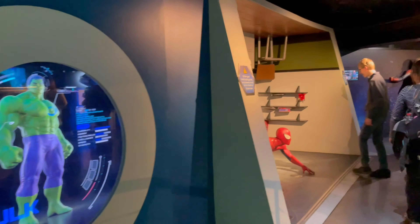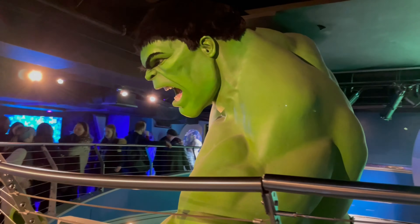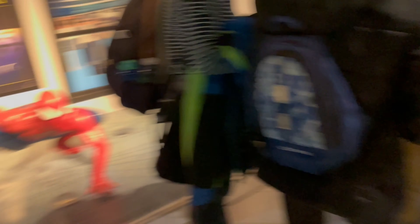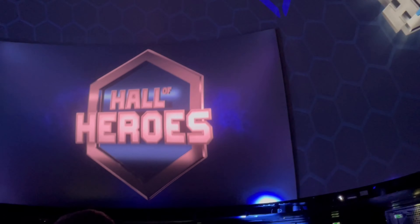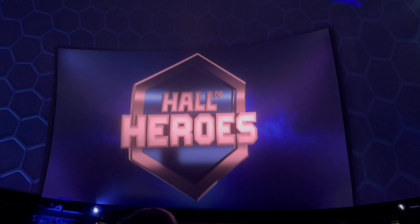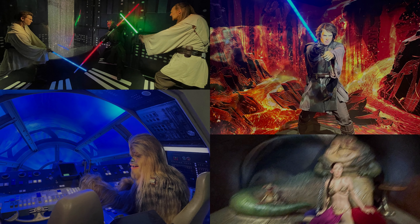We all know how relevant the Marvel Universe is, so of course Madame Tussauds London has a whole floor dedicated to all the Marvel characters. They also have a 4DX show for the Marvel Hall of Heroes with 3D screens and motion seats. And another floor for the Star Wars fans.